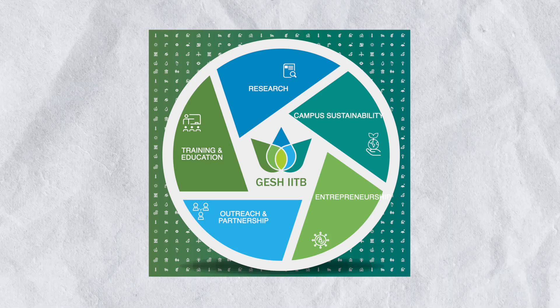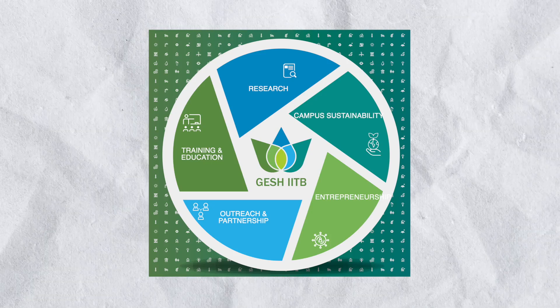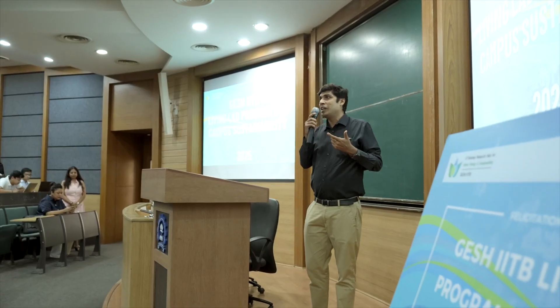We'll improve capacity building, bringing students real-world hands-on experience in sustainability. We'll increase technology and solutions in terms of sustainability. We'll improve campus operation sustainability, and all this activity will also increase entrepreneurship and the start-ups coming out from the academic ecosystem.